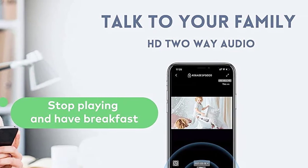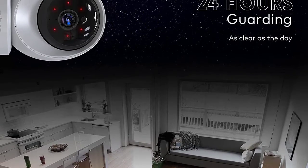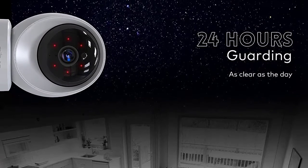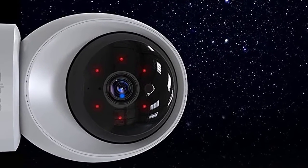Clear two-way audio with a built-in -48 dB microphone. You can talk to your loved ones via the app on your phone, remind your children to be safe when playing at home, or tell your pets not to mess up the room.